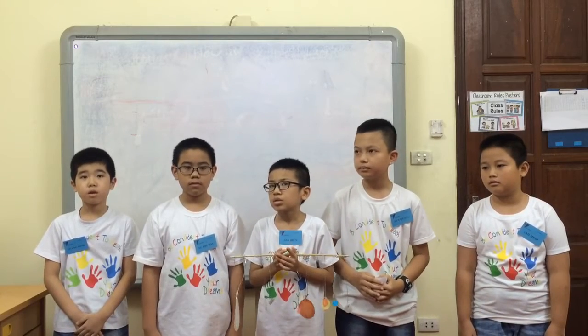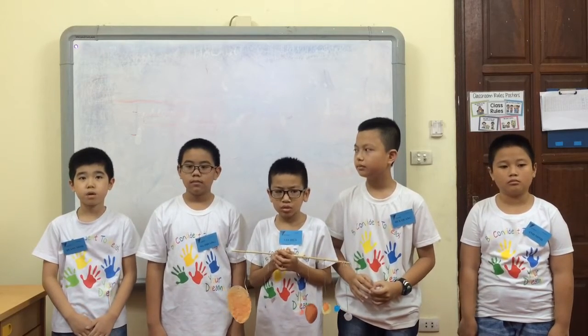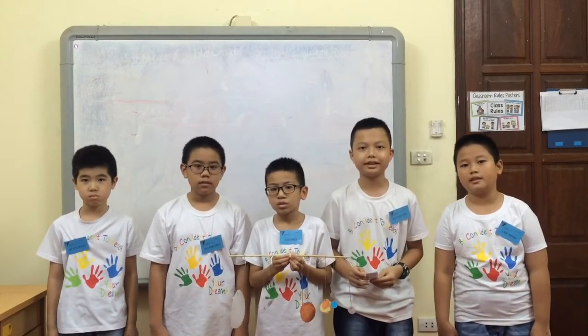It is one of the five planets visible to the naked eye from Earth. Okay, that's it. Thank you for watching.